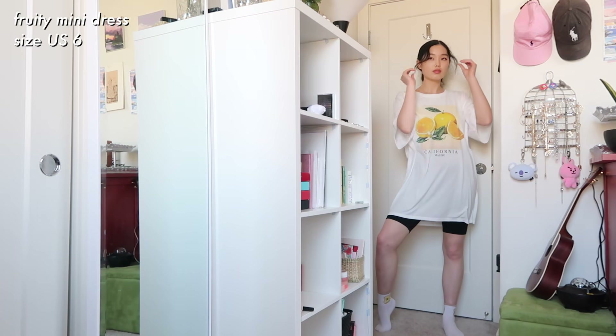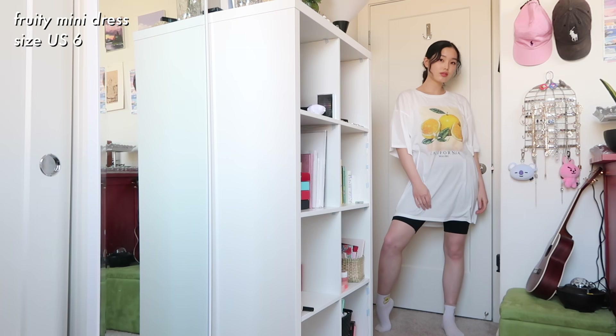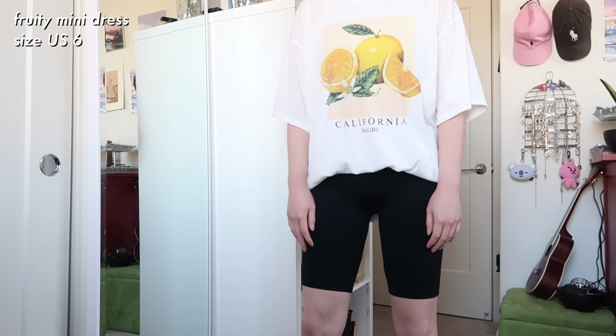Next I have another t-shirt dress. This one is much longer with longer sleeves and it has a cute orange graphic on it — it definitely reminds me of summer. I love the pop of color and I think this would also be nice to lounge in as well, it's so comfortable.